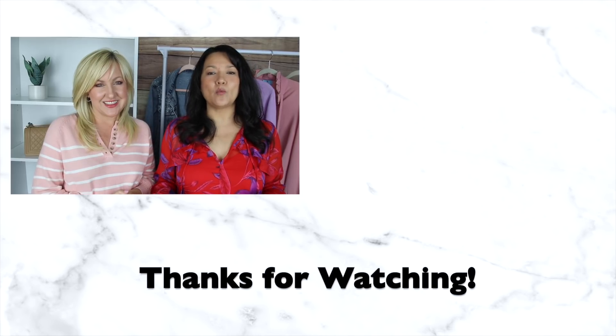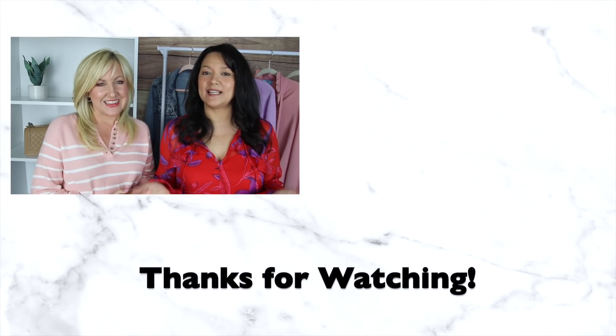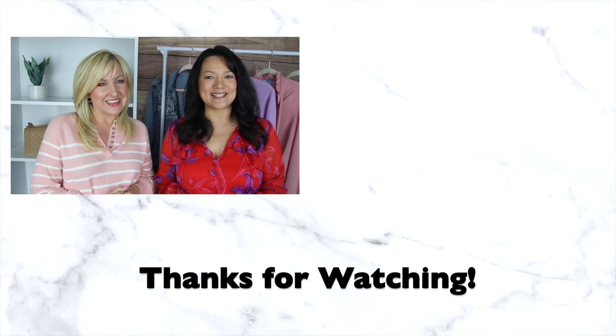Thank you so much for watching and supporting our channel. If there's anything you liked today, check out the description box below — we'll have everything linked for you. We'll see you guys next time.